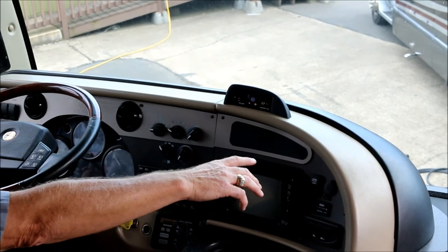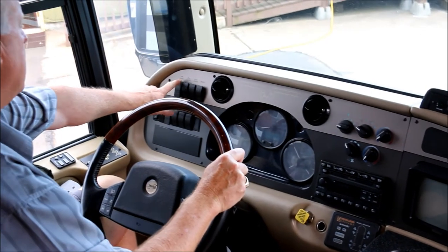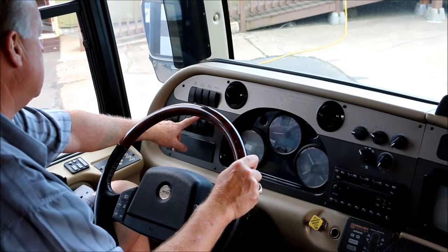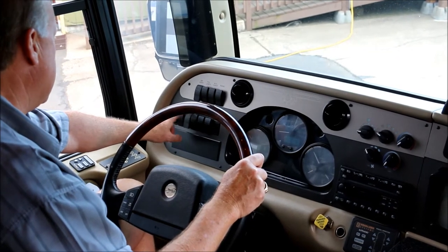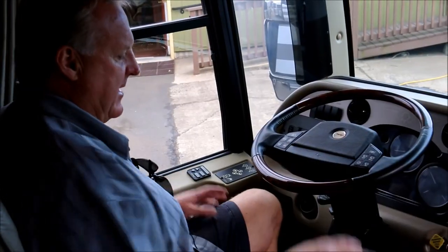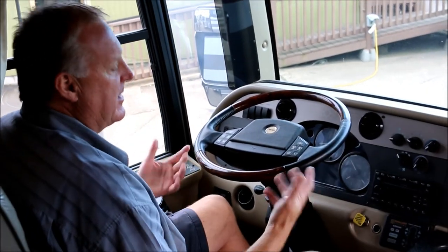It has a 5.7 Onan or 7.5 diesel generator. Up here you've got your air horn, fog lamps, auxiliary battery boost, radio, docking lights, dome lights, hood light, air dump, and headlights. This is really a nice cockpit and really fun to drive. One more thing — I've got kind of long legs and like to sit back, so these pedals are adjustable; they go forward and aft according to where you want them.